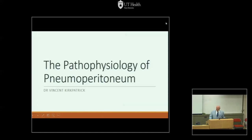Let's go ahead and get started with Grand Rounds this morning. It's my pleasure to welcome one of our chief residents, Dr. Vincent Kirkpatrick. Dr. Kirkpatrick grew up in California just north of San Francisco. He went to undergraduate at UCLA and medical school at UC Irvine, then came here for his residency, went back and did two years of vascular surgery research at UC Irvine, and will be completing his residency here in June and is going for minimally invasive in Orlando. Please help me welcome Dr. Kirkpatrick.